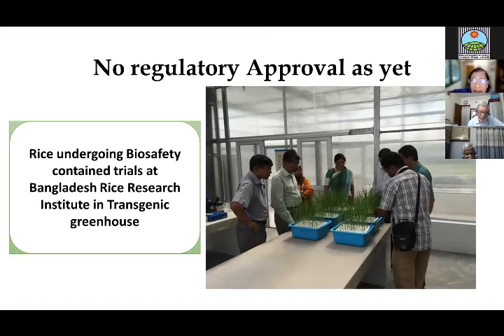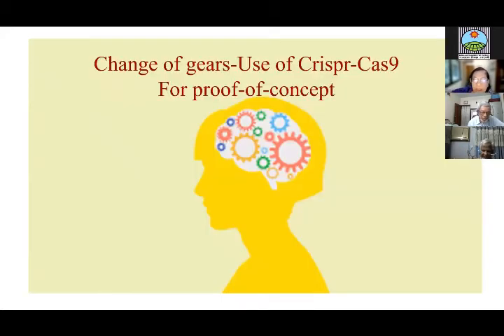Some of the lines are being tested in the transgenic greenhouse at BIRI. But there is no regulatory approval for any of my transgenic lines as yet.